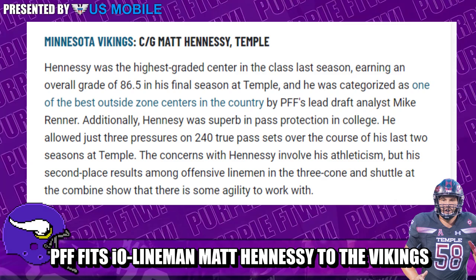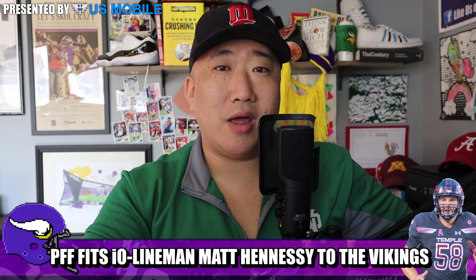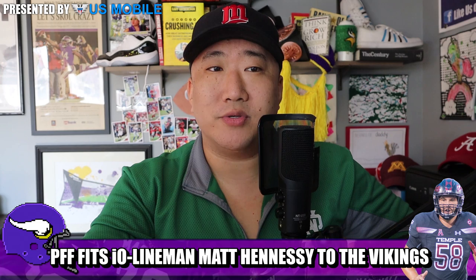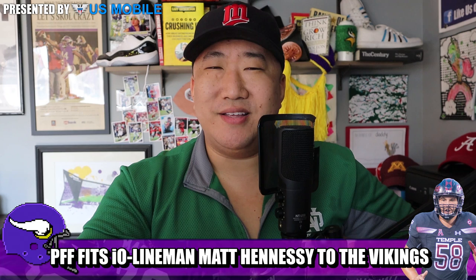The concerns with Hennessy involve his athleticism, but his second-place results among offensive linemen in the three-cone at the combine shows there's some agility to work with. I think his athleticism is actually up there with Garrett Bradbury — truly underrated. The thing working against him most is size and potential level of competition, but at 6'4", 307 pounds, he has a lot of room to add weight — he doesn't look 307, he looks very lean up top.